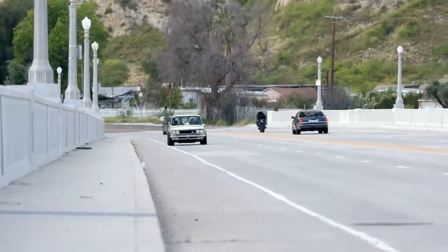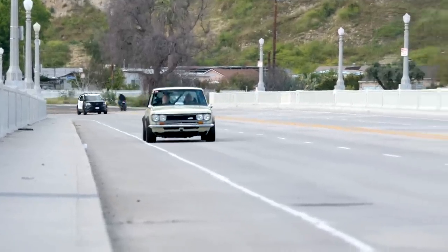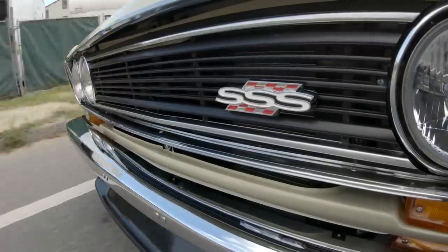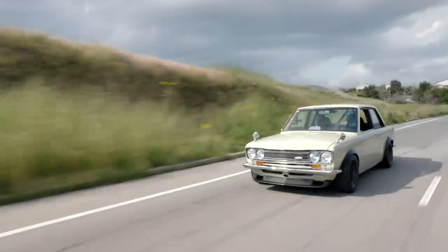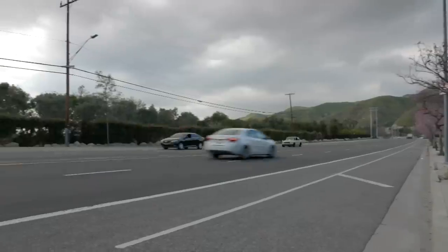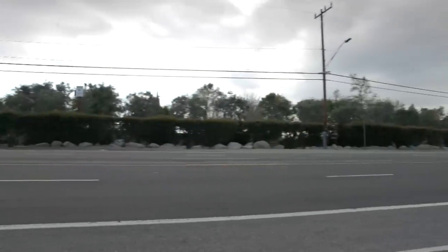A guy named Mike Toley did the exhaust. He was actually the head fabricator for Comptech, who made a lot of aftermarket parts for the older '90s NSXs. He did the exhaust and it's absolutely beautiful — you can look under and it's all mandrel-bent, all stainless. He did a really, really nice job.